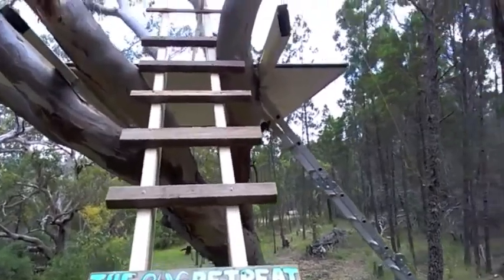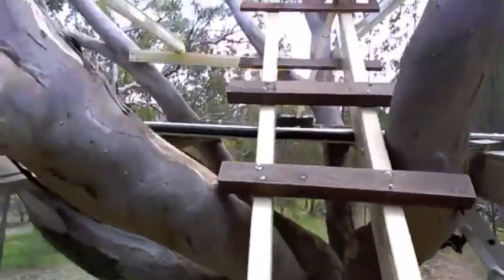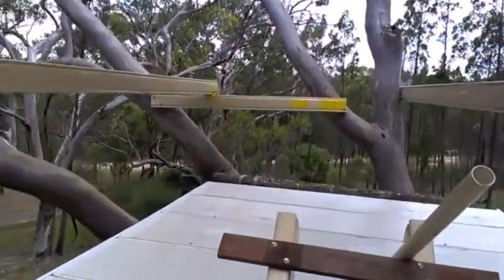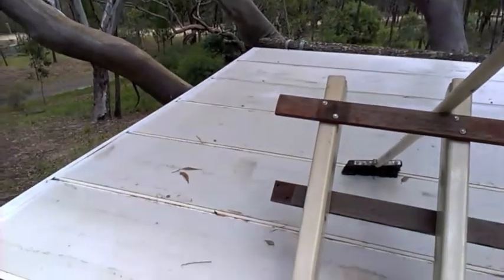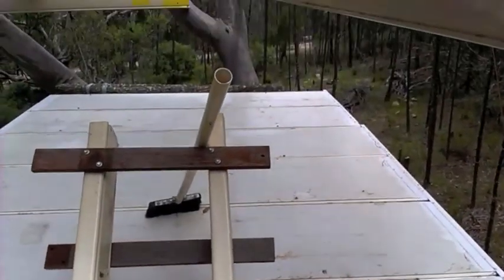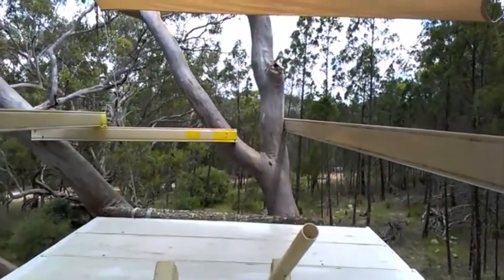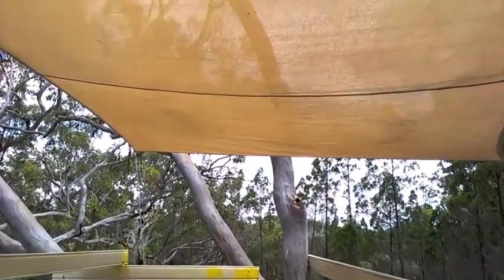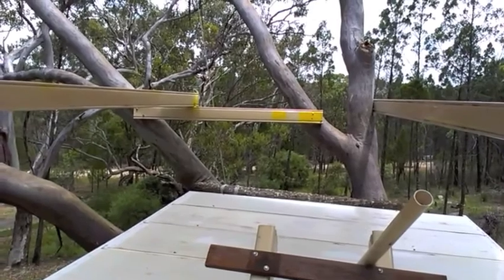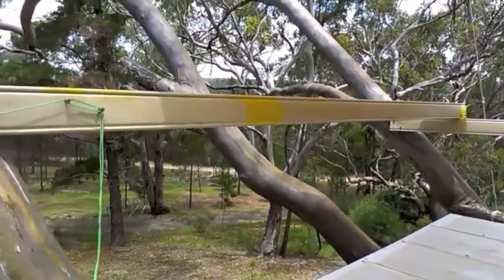It's basically just a platform where we can come up here and rest, read a book, do yoga, meditate, whatever. It's using some old roll-up doors instead of decking — I was going to buy decking but had these to use. It's got beams for rails and some shade, and we're going to hang up a mosquito net to keep away the flies and mosquitoes. That's kind of the view you've got when you're up here.